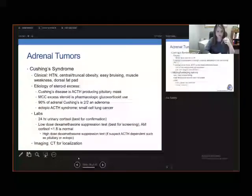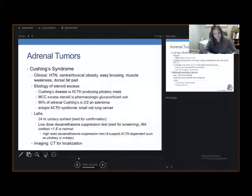Cushing's syndrome clinically manifests as hypertension, central or truncal obesity, easy bruising, muscle weakness, and a dorsal fat pad. The etiology of steroid excess includes Cushing's disease, which is an ACTH-producing pituitary mass — always remember Cushing's disease is from the pituitary. Cushing's syndrome is everything else. The most common cause of excess steroid is pharmacological glucocorticoid use, and about 90% of adrenal Cushing's is secondary to an adenoma.